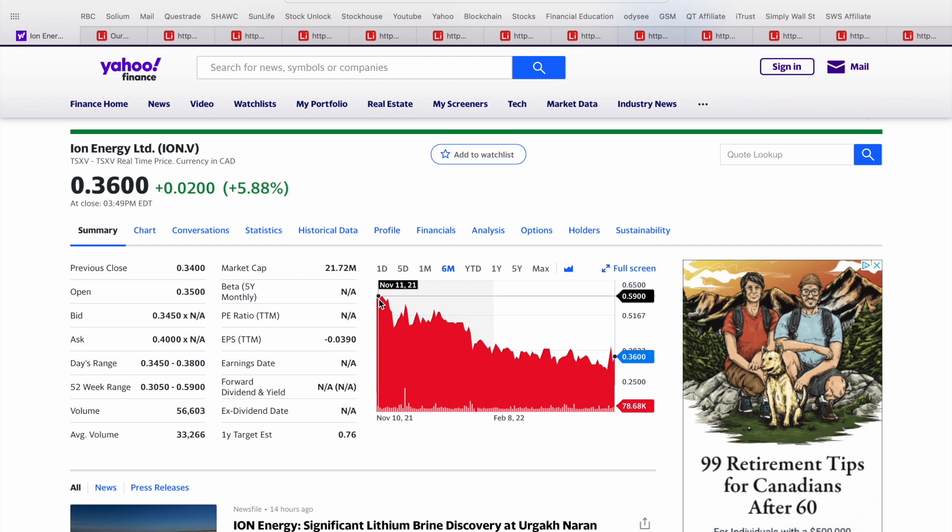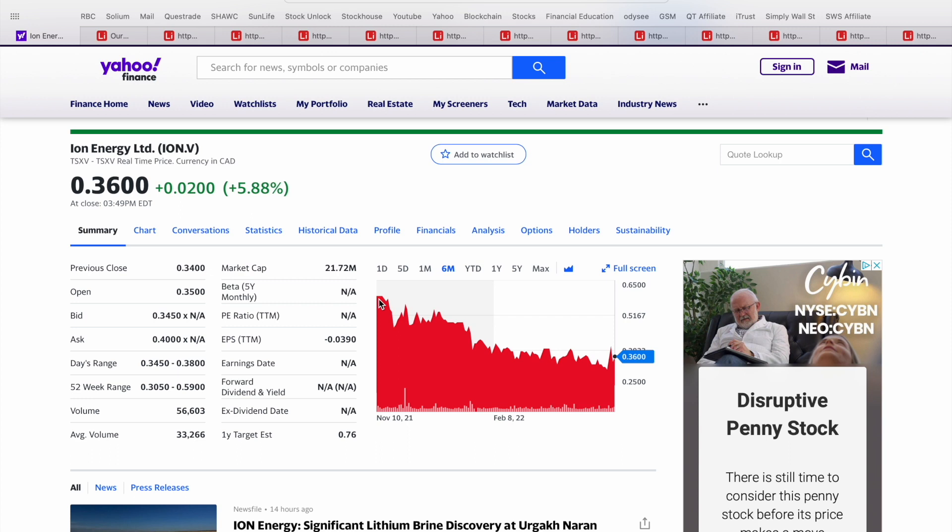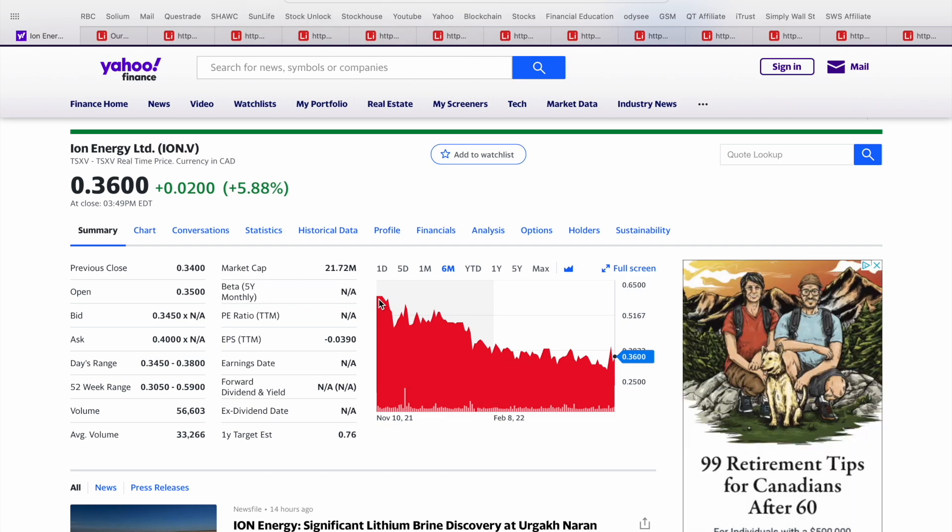If you've been looking for exposure to the lithium sector, this may be a great opportunity to acquire shares and build your position at a fraction of the price from just a couple of months ago. They've got about 81 million shares outstanding on a fully diluted basis, so market cap is in the range of about 20 to $22 million Canadian. These penny stock companies focused on resource exploration really have the ability to take off quite rapidly as we see an increase in investor attention or a move in the underlying commodity.